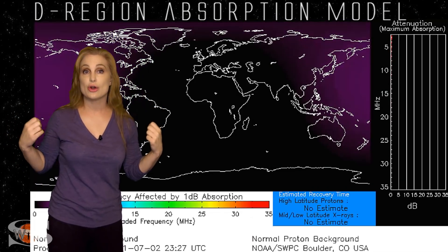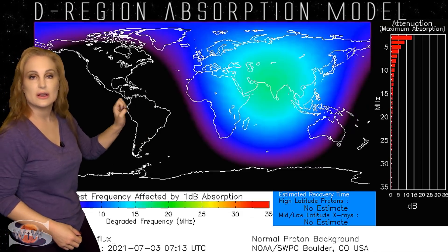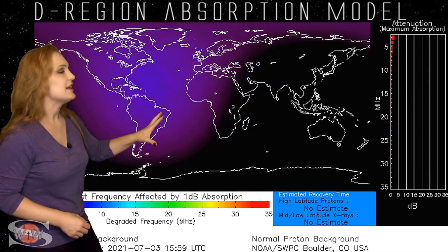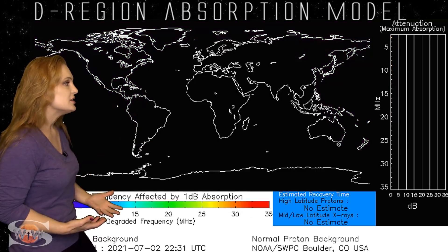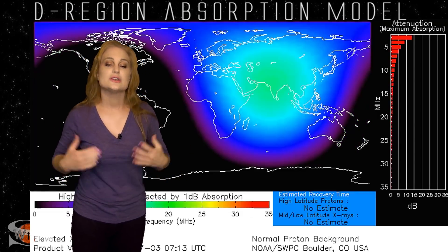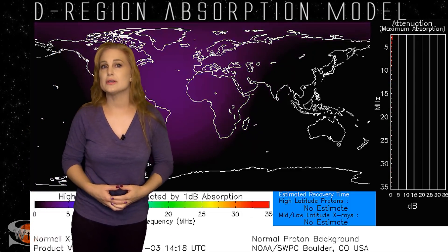Meanwhile, taking a look down at Earth's upper atmosphere using the D-Wrap model, you can see it lighting up like a Christmas tree. Everywhere you see lights going on, that's a solar flare occurring — the brighter ones are the bigger flares. They're ionizing the upper atmosphere on Earth's day side, causing radio communications blackouts. Amateur radio operators on Earth's day side dealing with these flares were hearing lots of noise on the bands — some even thought their radios were broken. This is a good reminder that our sun is waking up and radio communications, both satellite-to-ground and ground-based, can be affected by big solar flares.